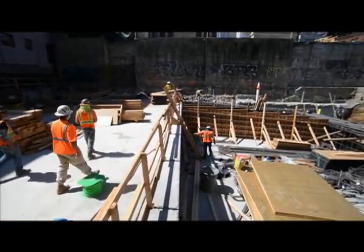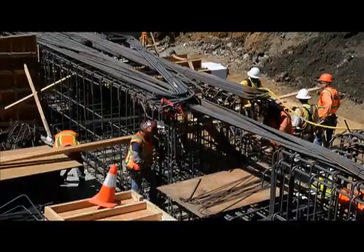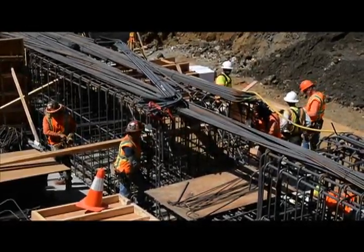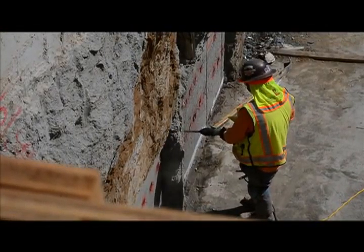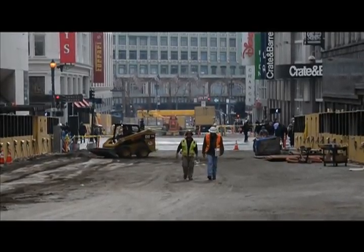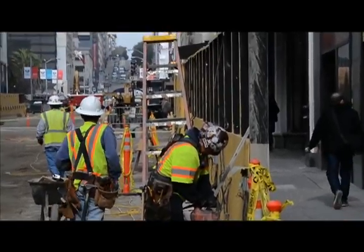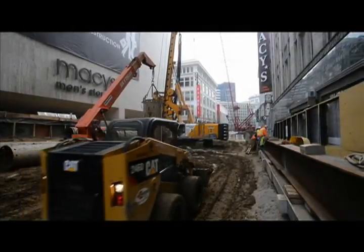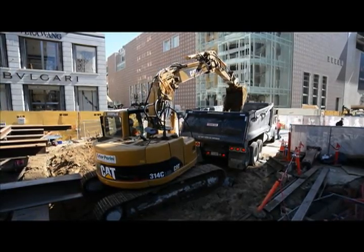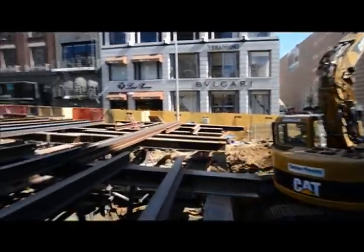At the beginning of 2015, construction resumed in full swing at all three subway station sites. In Chinatown, station excavation has begun and construction of the reinforced concrete roof slab has been underway. In Union Square, the green carpet of the 2014 winter walk was removed, pedestrian safety barriers were restored, and pile drilling work to construct the outer walls of the station at Geary and Stockton has been finished.